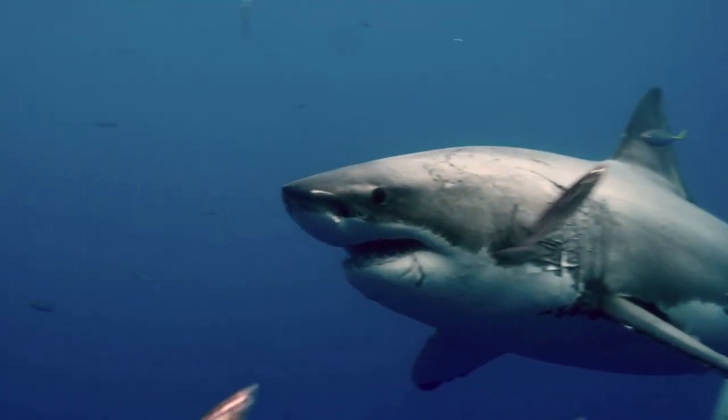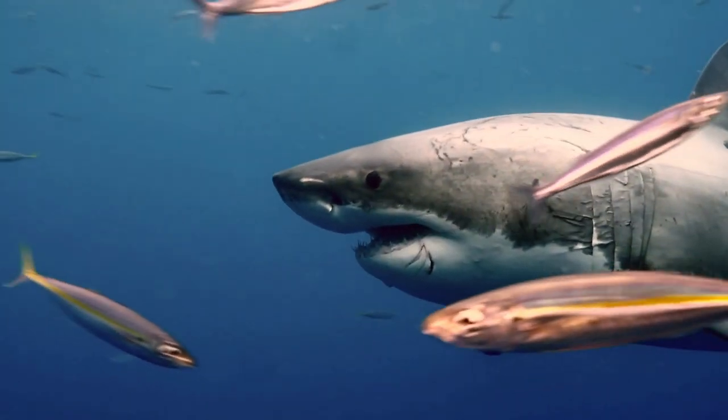In this video, we are going to tell you about the insane biology of the Great White Shark.